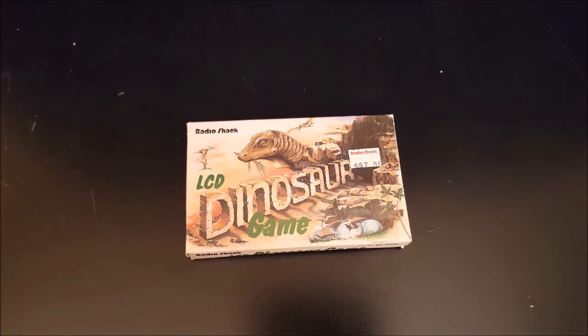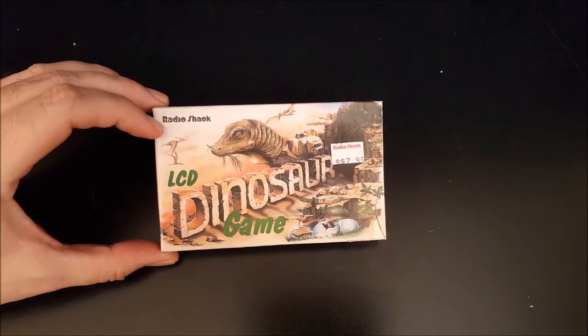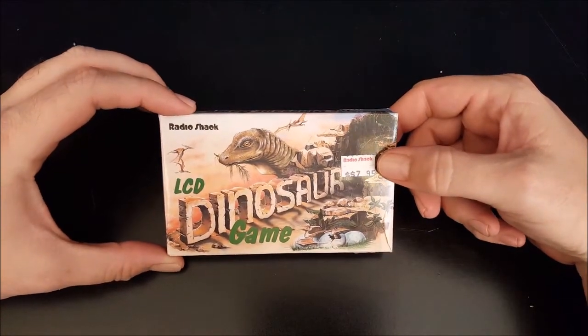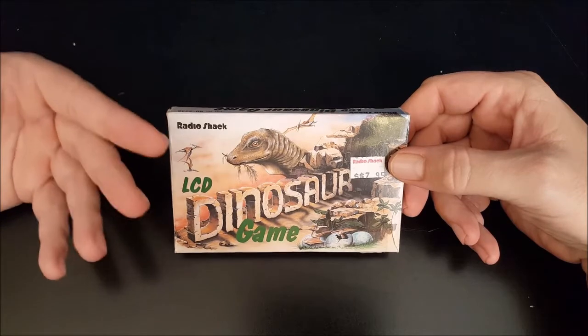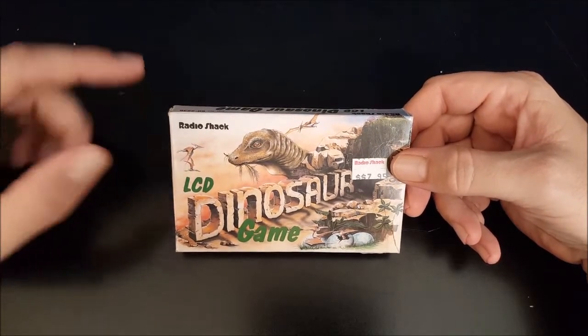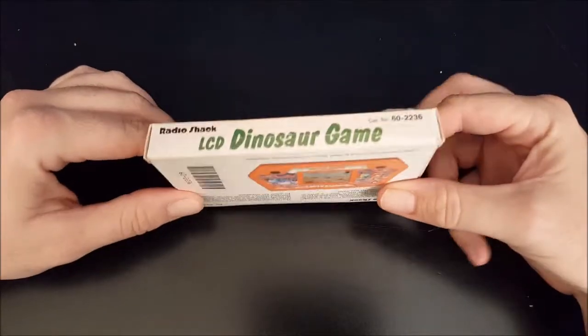Here's the box for LCD Dinosaur Game from Radio Shack. I love that this is old enough to have the old school Radio Shack logo still, and it even has the old school Radio Shack price tag. Just looking at this, I love the box art too. This came out in 1991, so I would have been 10, and 10-year-old me would have seen this and been like, dinosaurs, pterodactyls — that's rad. Let's get that.